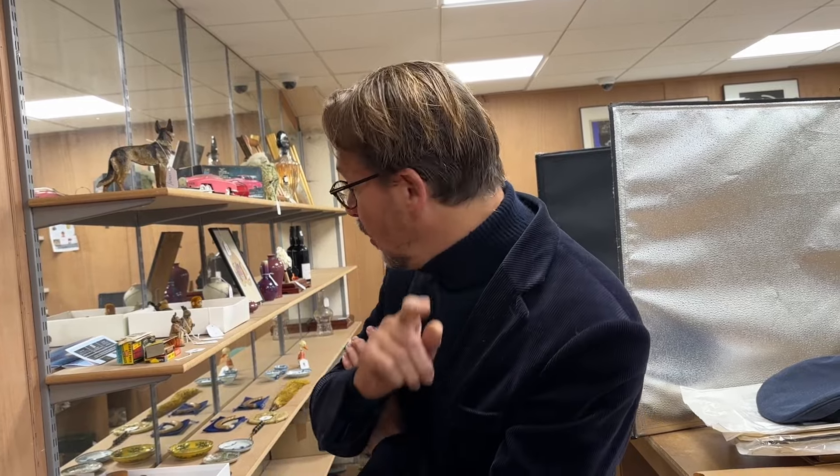Thank you, James. If you have any toys, collectibles — and James also turns his hand very effectively to weapons and other items in the specialist sales — drop him an email, or drop one to the usual valuations address at Goranges and it will find its way to him.